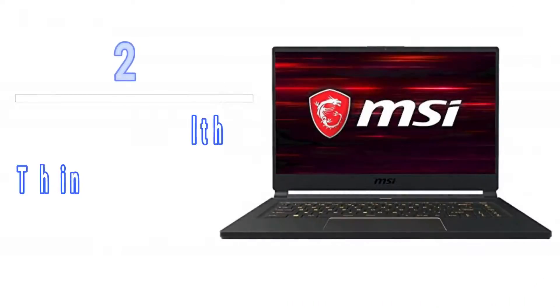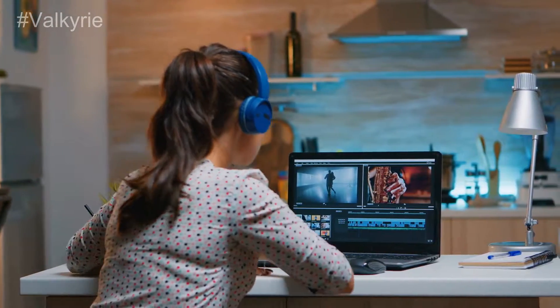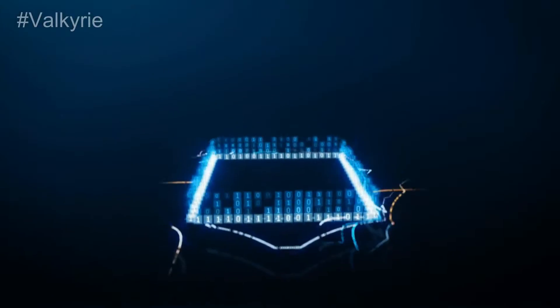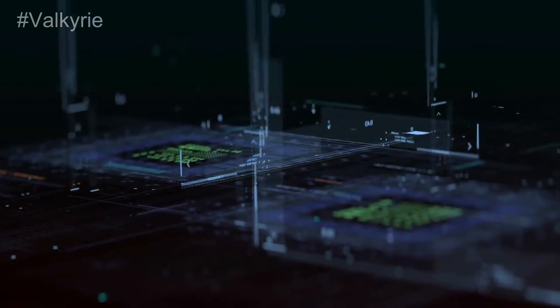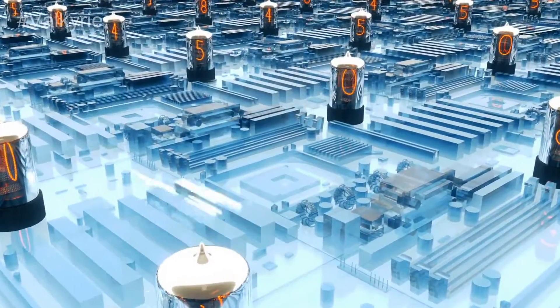Number 2: MSI Stealth Thin GS65-483. You'll receive a 240Hz display with this laptop, providing one of the best refresh rates in the industry today. The GPU and CPU work together to make the equipment run hot, making it hard to maximize the platform's capabilities. Numerous customization options let you play with style, especially with its thin profile. You'll want to spend some time getting rid of the bloatware.